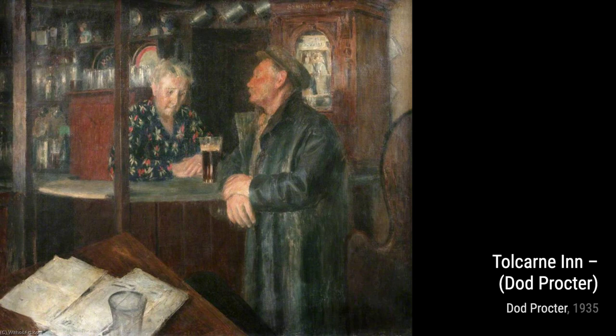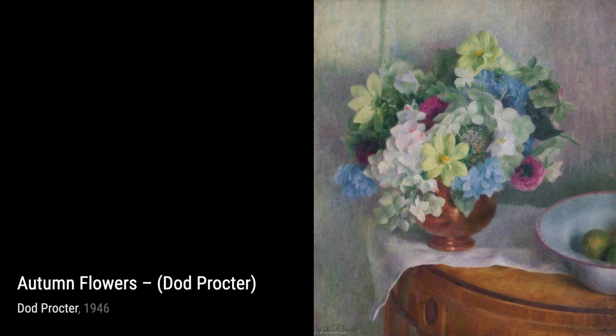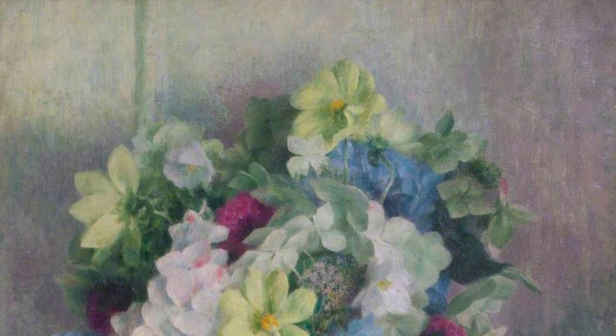Moving on to The Orchard, a breathtaking depiction of nature's beauty. Proctor's mastery of color composition creates a sense of tranquility, inviting us to step into this idyllic scene.